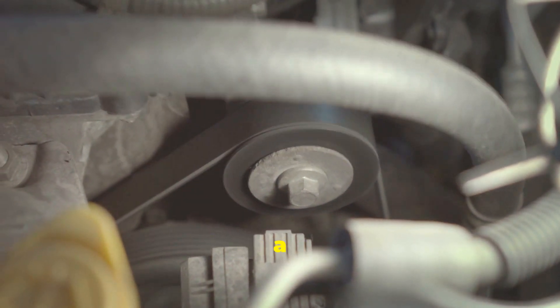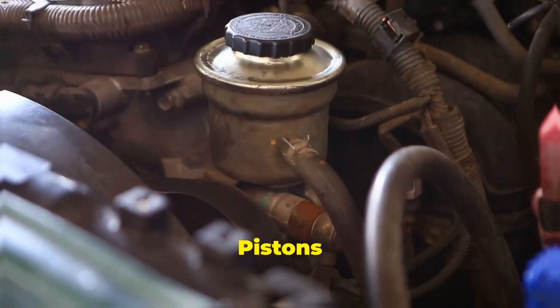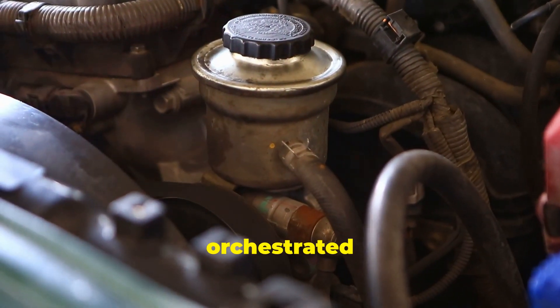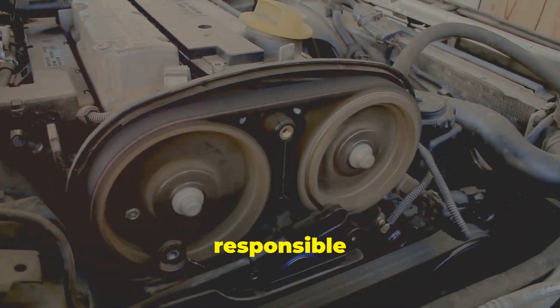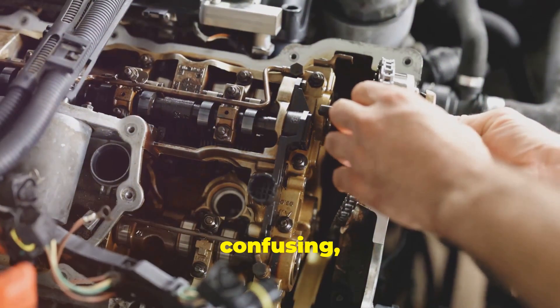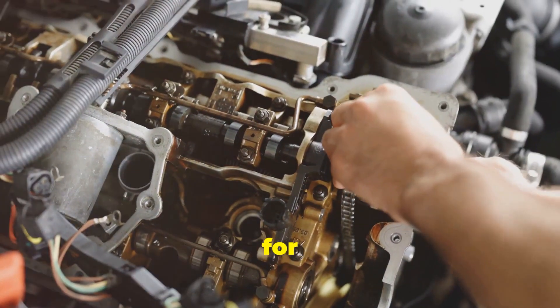Inside every gasoline engine, a symphony of precisely timed movements makes your car move. Pistons pump, valves open and close, and fuel ignites — all orchestrated by the timing system. At the heart of this system lies either a timing belt or a timing chain, responsible for keeping everything in perfect harmony. Choosing between these two can be confusing, so let's break down the differences and help you understand which one might be better for your car.